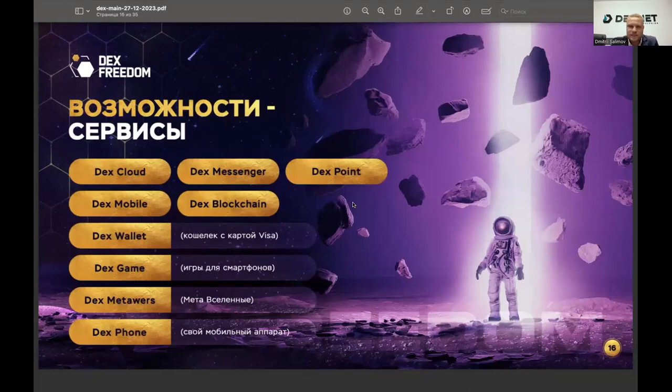Additional services for first DexNode owners and first Dex Internet users include: DexCloud, DexMobile, and DexPoint — which we've discussed. DexMessenger is a messenger through which all your data is impossible to steal, intercept, listen to, or reproduce even if deleted — because it belongs only to you and the person you're communicating with. In 2024, a proprietary blockchain will be deployed, forming the foundation for various services: music, sports, financial, DexGames, and DexMetaverses. The company even plans to release a decentralized mobile phone in the future.